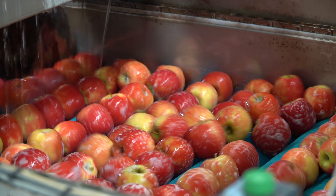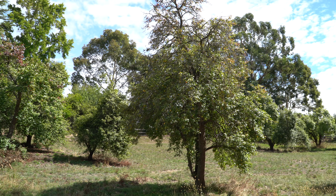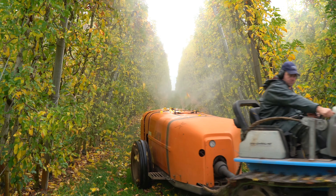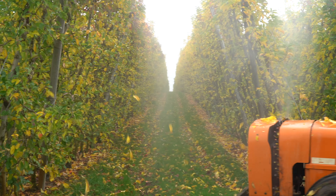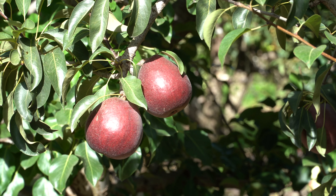The Adelaide Hills is a clean and green food and wine production area. If unmanaged orchards are managed or removed, this will reduce the need for additional agricultural sprays in productive orchards, and also reduce the risks and added expense to our producers.